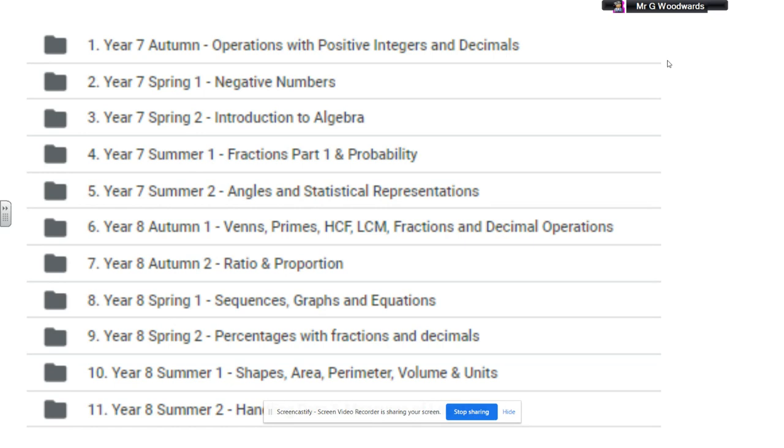Normally algebraic fractions are something you'd look at much later on, but we believe if you really understand algebra and you really understand fractions in Year 7, there's no problem with combining those two things. You can see we will also look at angles, statistics, Venn diagrams, primes, and so on. Hidden behind each of these topics there are lots of brilliant problems that really stretch your understanding in different ways.